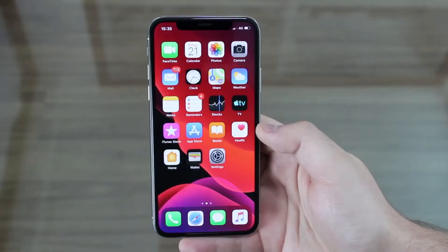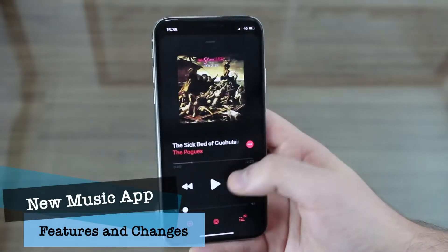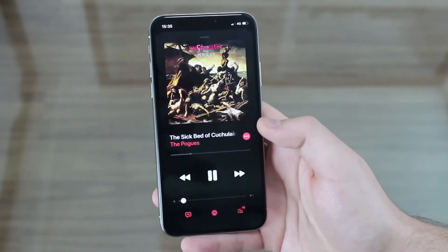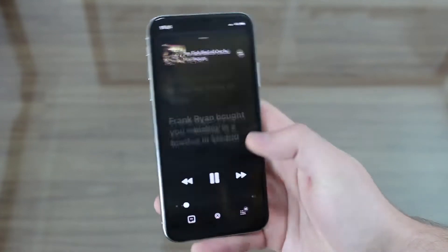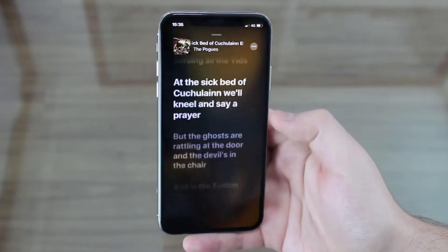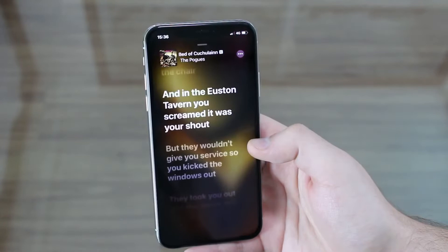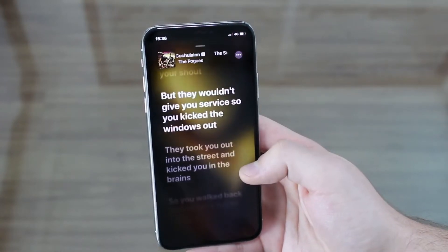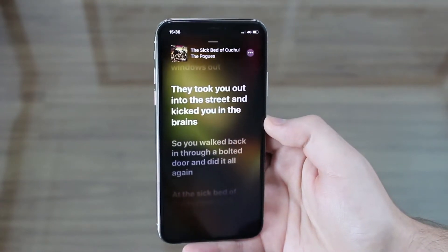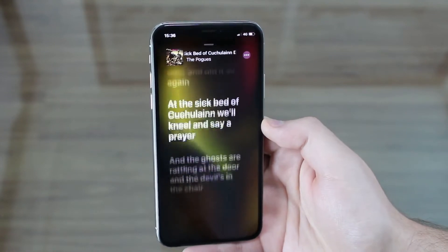The next new feature I want to show you is in the Music app. If we open the Music app and play a song — I'll have it muted because of copyright — we now have Live Lyrics. If you tap on the lyrics, you get this nice background with the lyrics displaying in a karaoke style, and it automatically keeps scrolling. You don't have to do anything. It's so nice if you want to learn a new song — you just listen and read.